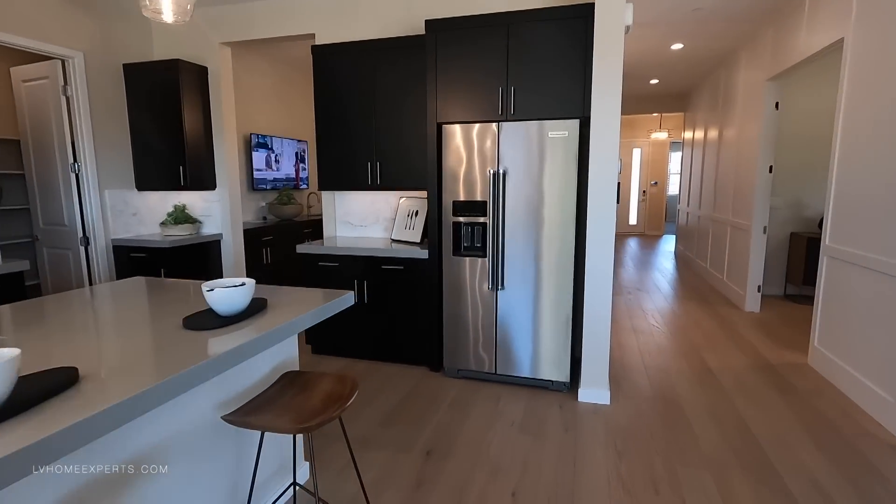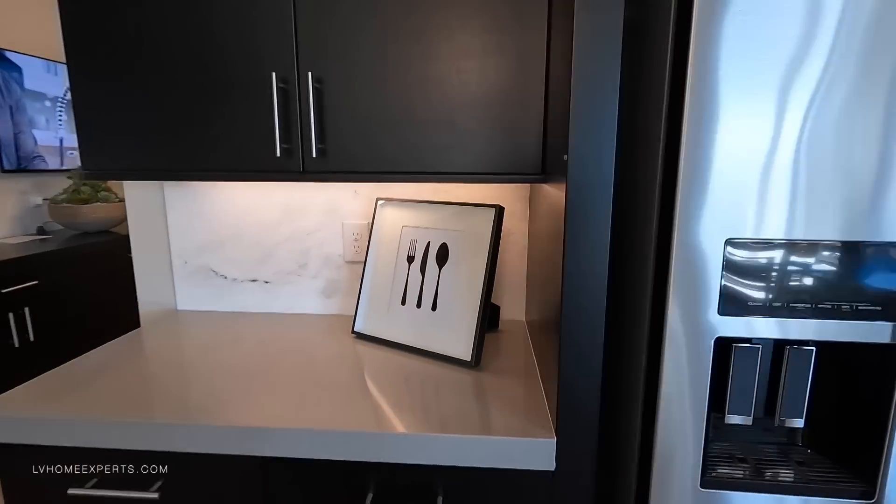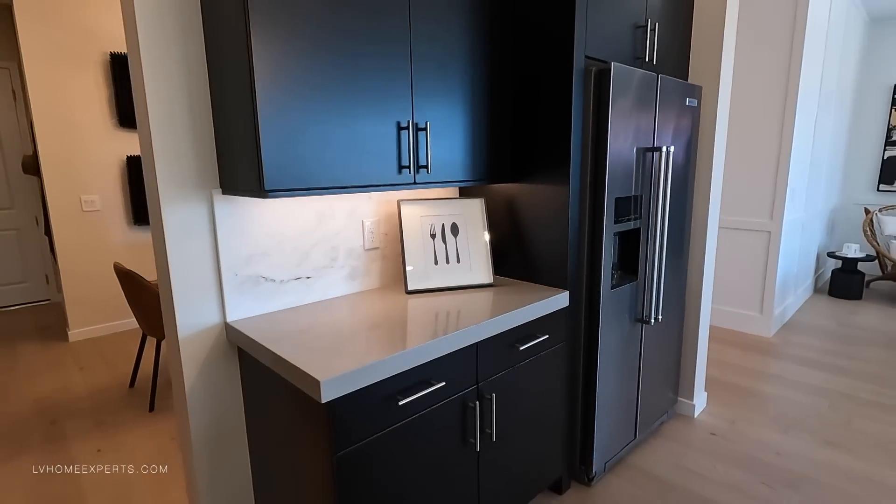I would get rid of this and do a full built-in counter-depth refrigerator — kind of make this home look fully custom at this point. I mean, just the way it looks, you've got to go all in.